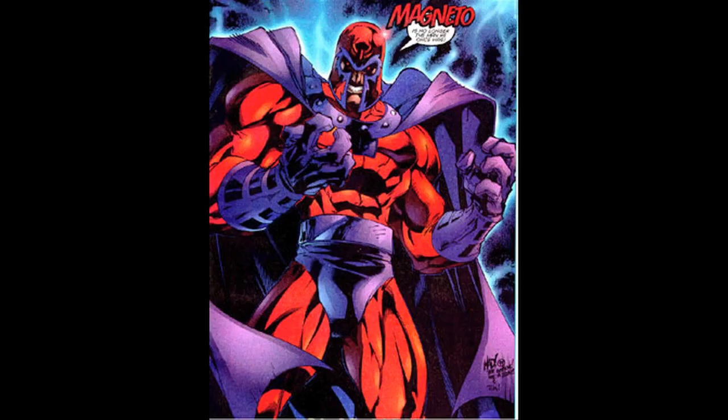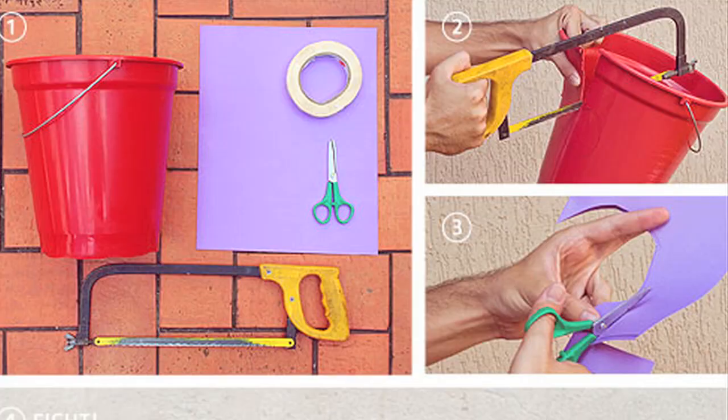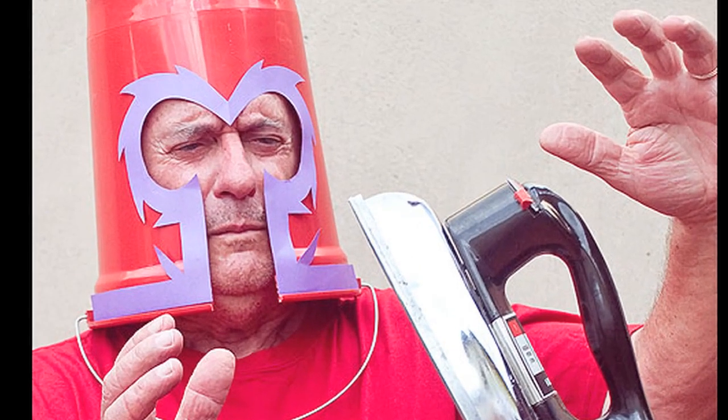Two projects. The first is a homemade Magneto helmet — take a red bucket and some purple paper and go levitate some iron. Impossible!